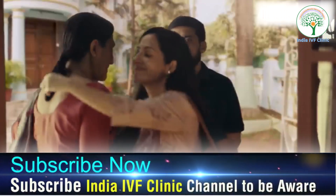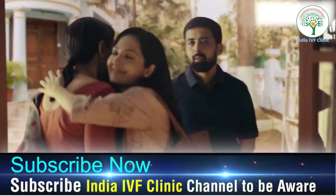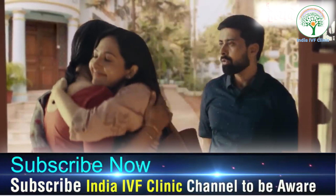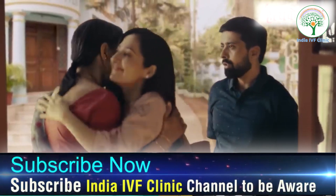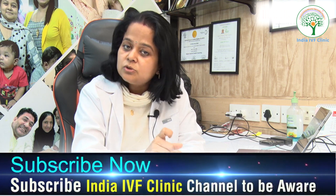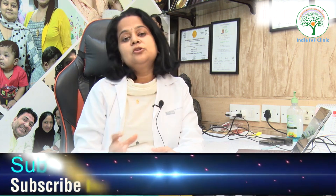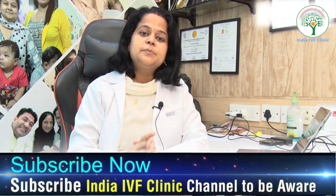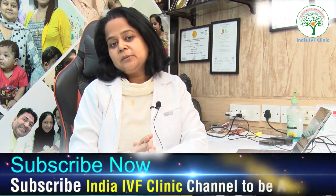Emotional support is also important. You are going through something that your neighbor may not be — they may have conceived naturally, while you are on a different journey. You need emotional support and care. Last but not least, be persistent — persistence always pays, and patients who remain persistent usually take their baby home.